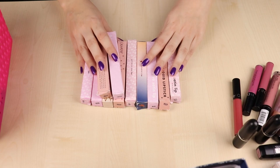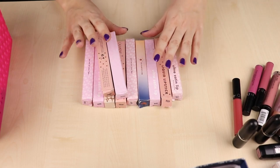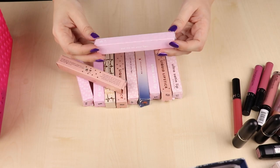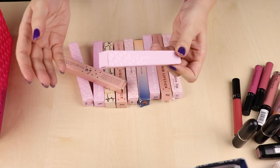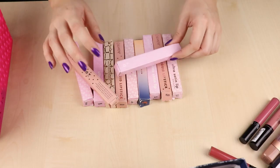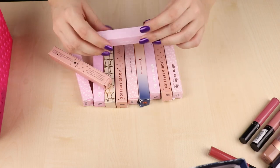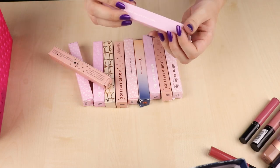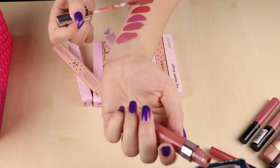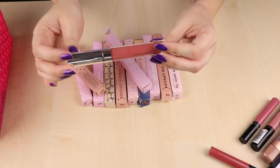Now let's move on to the first basket. I have a lot of ColourPop Satin liquid lipsticks — they discontinued these and they aren't available anymore, which I'm pretty sad about because the formula is really comfortable and really nice. I always keep them in the box to protect the packaging because the print wears off really easily, but I think I should get them out so I can actually see what the shades are. The first one is called Calypso — kind of a warm rosy nude, a little bit more brown. I'm going to be keeping most of these.